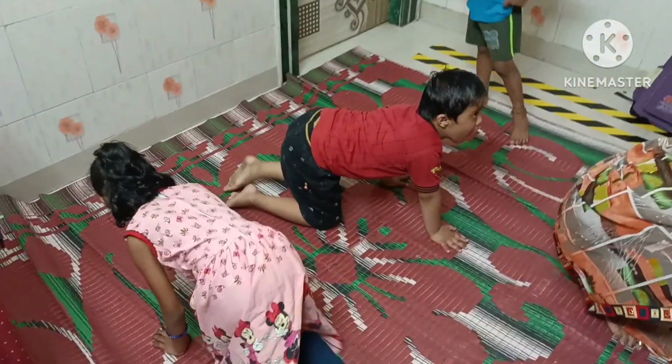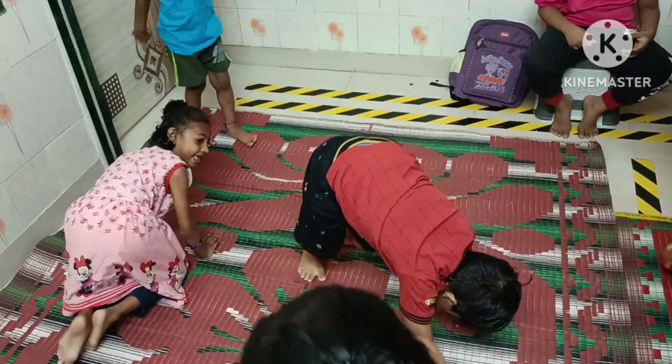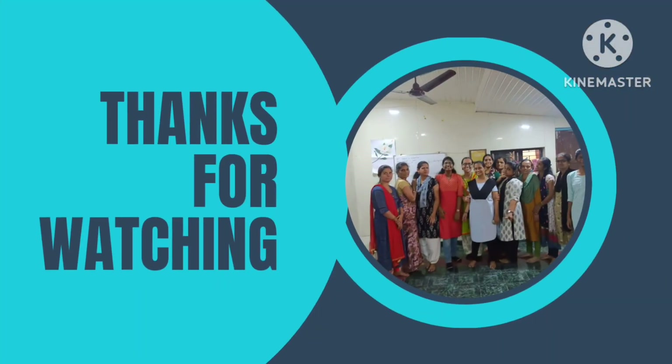Crawling also helps — crawling, very good. Bear crawl — very good, very good.